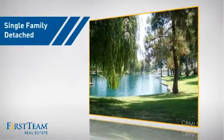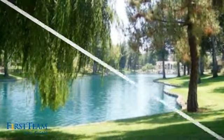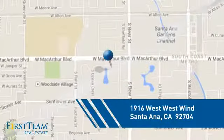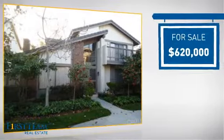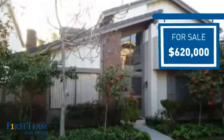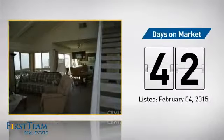This detached home is a great choice for families who want the privacy of their very own lot, and it's located in the Santa Ana area. Currently listed at just over $600,000, it's been on the market since February.